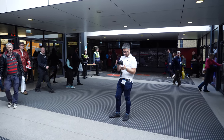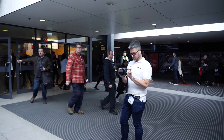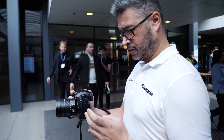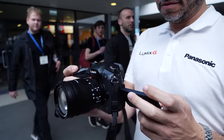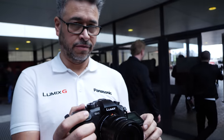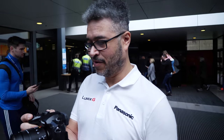I'm filming here with a GH5 — this is nearly the launch day here in the UK. This is 150 megabit per second 4K 60 frames per second. I'm here with Panasonic playing with the GH5. There's a big photo show right now going on here in the UK — it's at Birmingham NEC, the Photography Show Live.